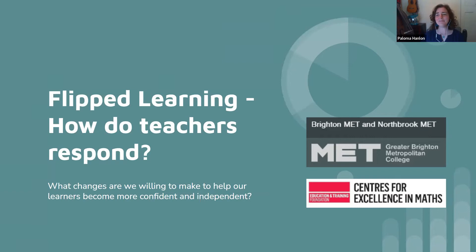Good morning, everybody. I'm Paloma Hanlon. I'm from Northbrook Met. I'm the MEP lead and the action research lead. Our action research project this year was investigating flipped learning — specifically, how do teachers respond? We were looking at what changes we are willing to make to help our learners become more confident and independent.